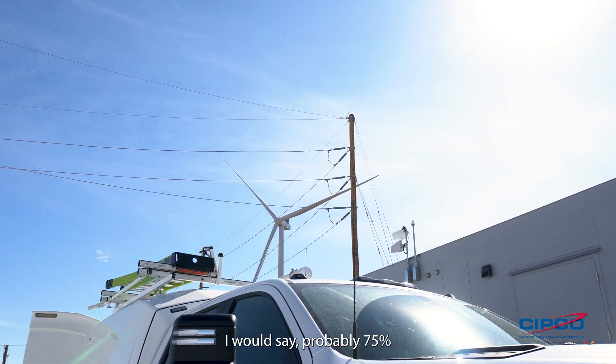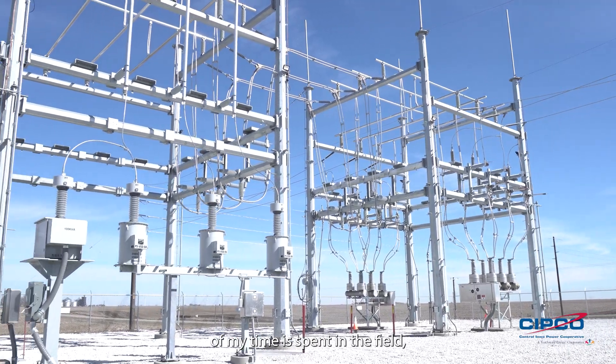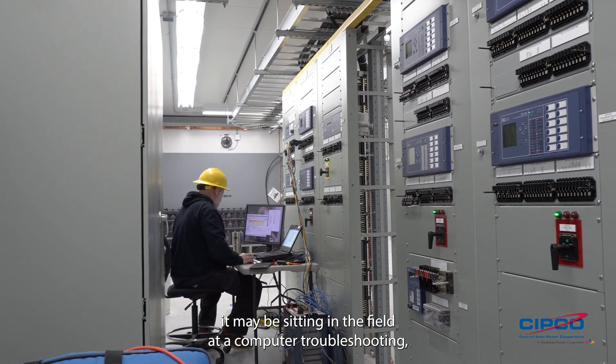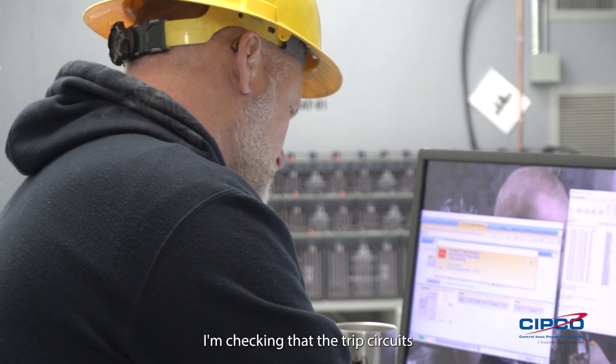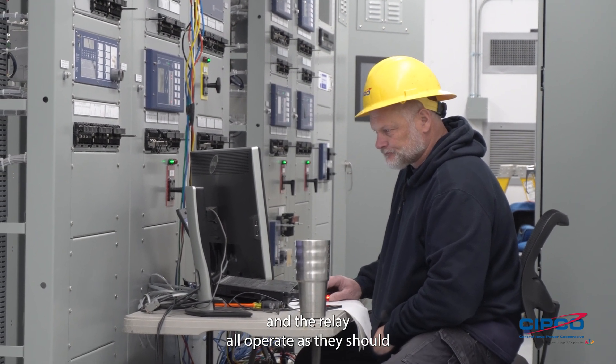I would say probably 75% of my time is spent in the field. It may be sitting in the field at a computer troubleshooting, but most of my time is spent in the field. I'm checking that the trip circuits and the relay all operate as they should with the specs or the settings that the engineering department supplies.